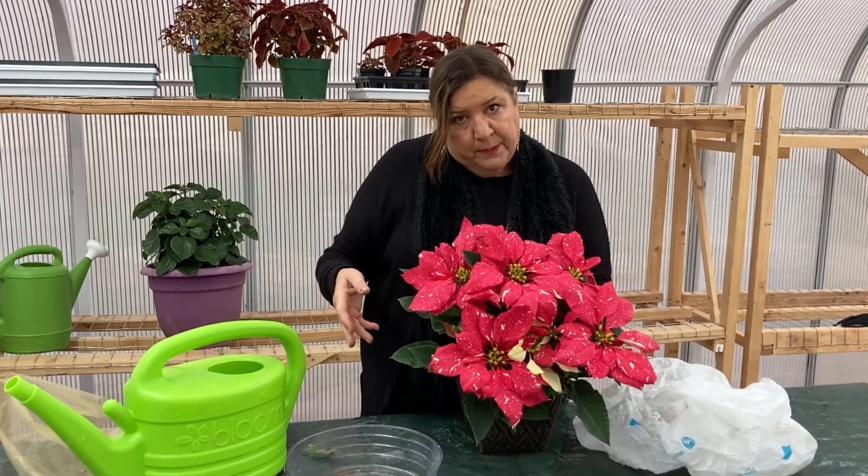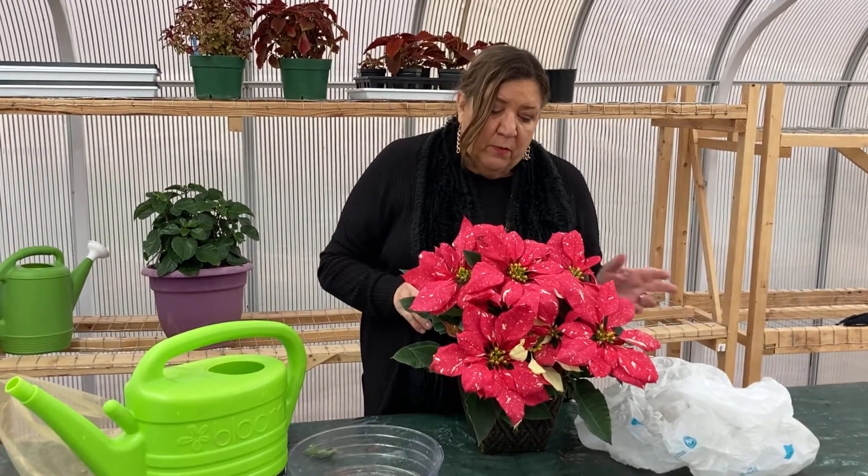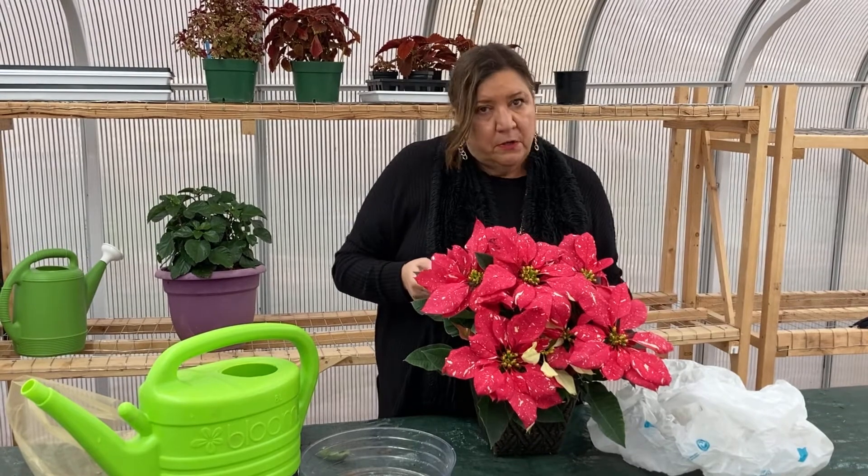Then in the spring, you can either transplant it, put it in a bigger pot, or you could put it into the ground. Give it a fertilizer — whatever kind of fertilizer you like to use on your plants — and then grow it as an outdoor plant all summer.